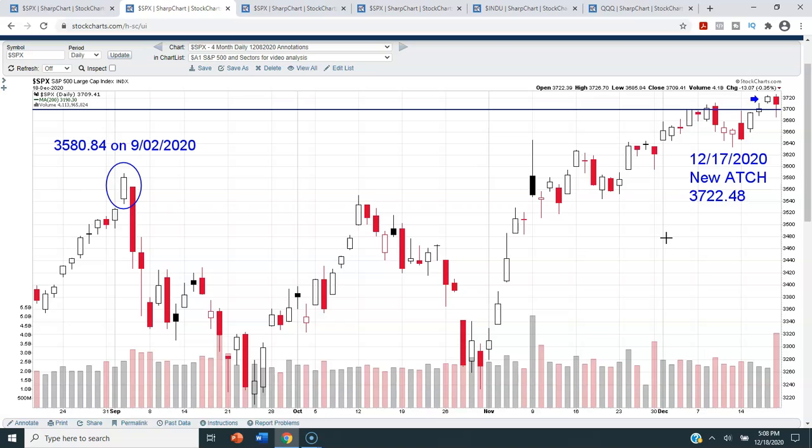The next chart is a four-month daily candlestick chart of the S&P 500. Yesterday we hit our all-time closing high at 3,722.48, and today we were only down 35 basis points — obviously a negative day but not bad. The good news is we now have three days in a row closing above 3,700, and including December 8th — the first time we ever closed above 3,700 — we now have four successful closes above that level.